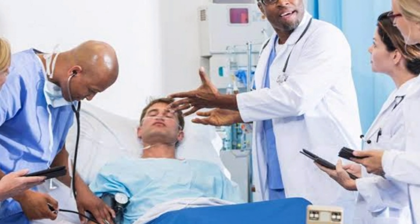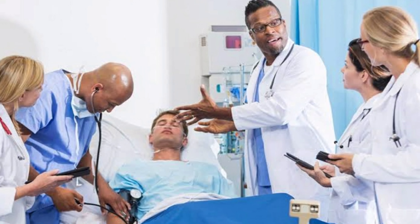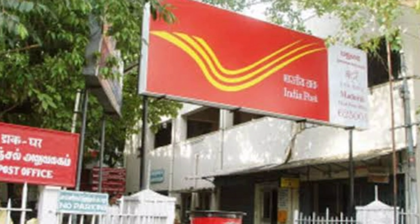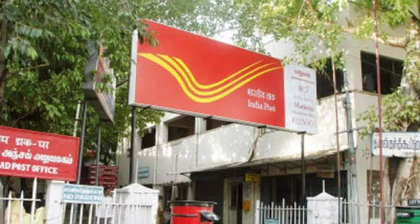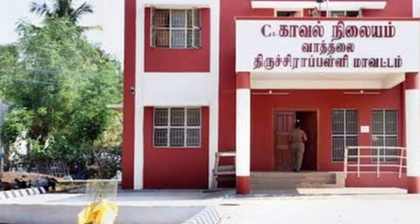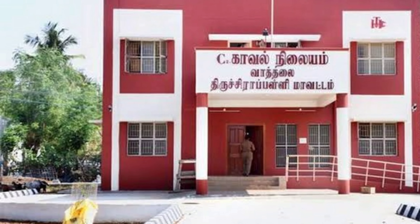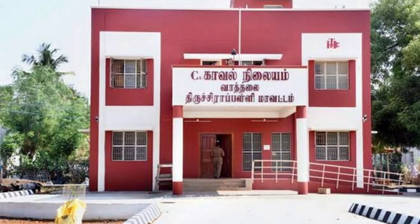Hospital — it has many doctors and nurses, and we go here when we fall ill. Post office — we get postcards, inland letters, and envelopes here, and a postman works in a post office. Police station — the police help in keeping law and order in our area; they provide us security and make us feel safe.